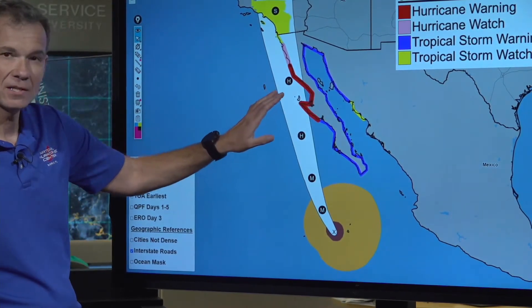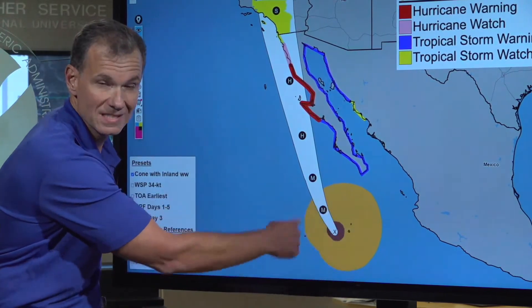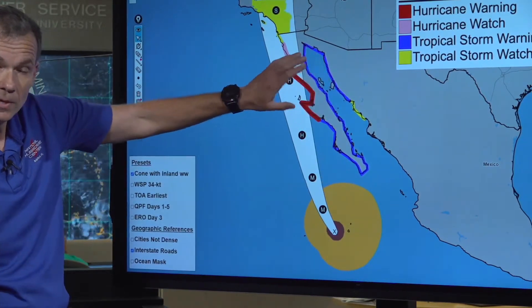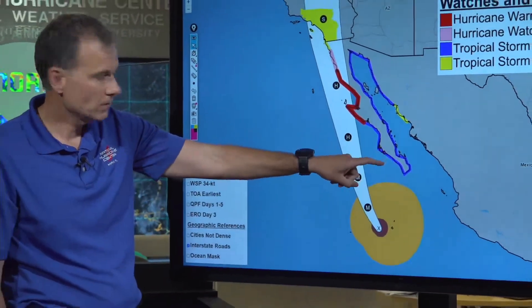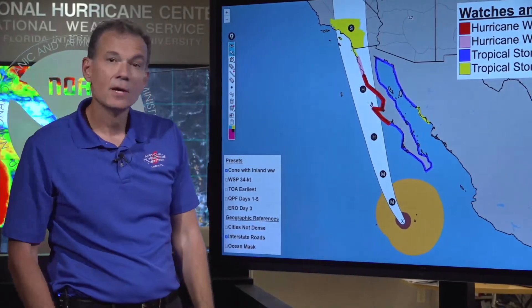Even though you're outside of the cone, look at the wind field. Look at the size of the wind field here in the orange area — you can sort of extrapolate that wind field up and over the Baja Peninsula. So you can see you're going to get impactful winds starting tonight, later this evening for the southern tip, and then moving up over the spine of the Baja Peninsula tomorrow.